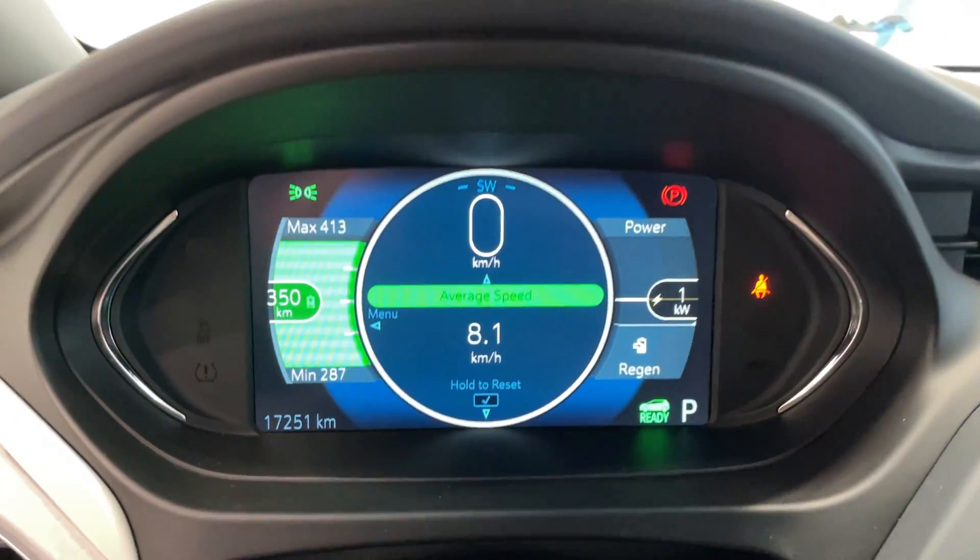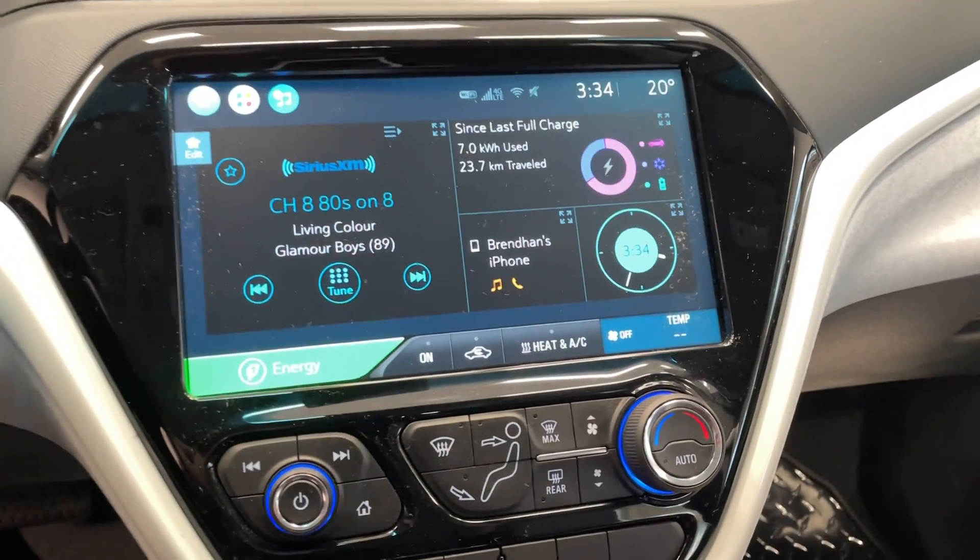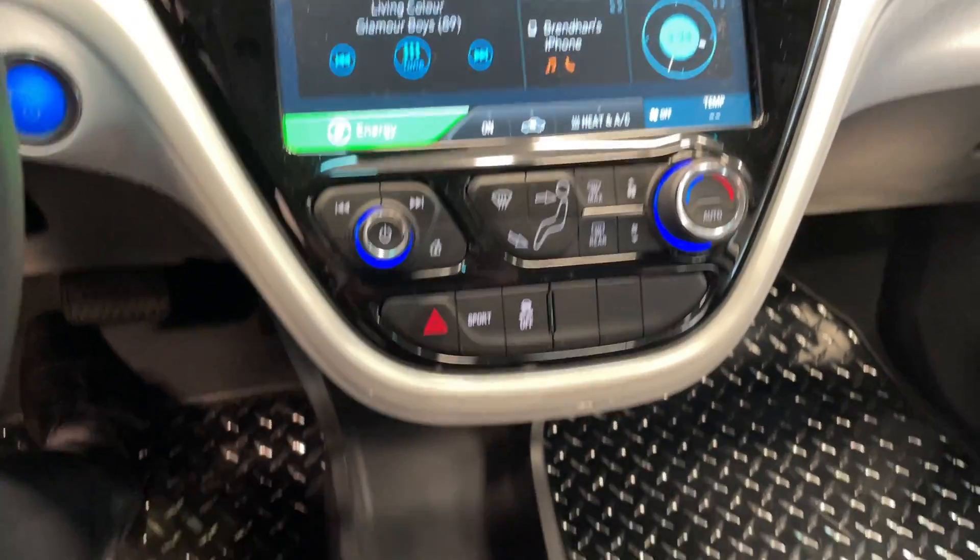This vehicle only has 17,000 kilometers. There's a large touchscreen, push-button start, and a quick look at the rear seating.